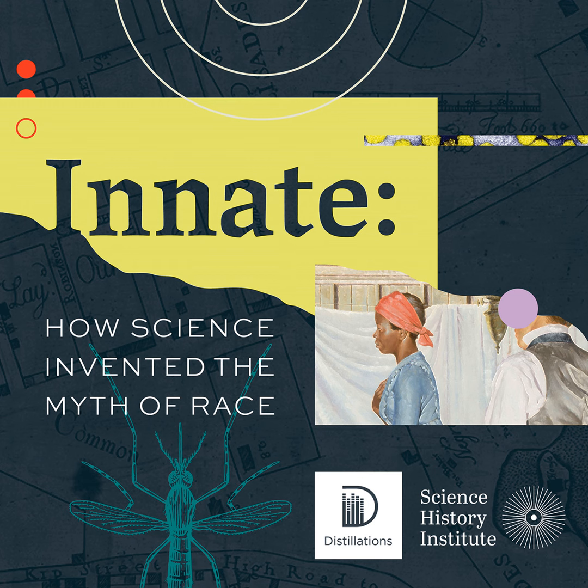Distillations is a presentation of the Chemical Heritage Foundation, and is made possible by the generous support of the Richard Lounsbery Foundation. Mia Lobel is our senior producer. Our assistant producer is Victoria Indivero. Our executive producer is Audra Wolfe. Our theme music is composed and performed by Dave Kaufman. Additional music provided from the Podsafe Music Network. Please tell us what you think about our program and send suggestions for future shows to distillations@chemheritage.org. Until next time, I'm Robert Hicks.